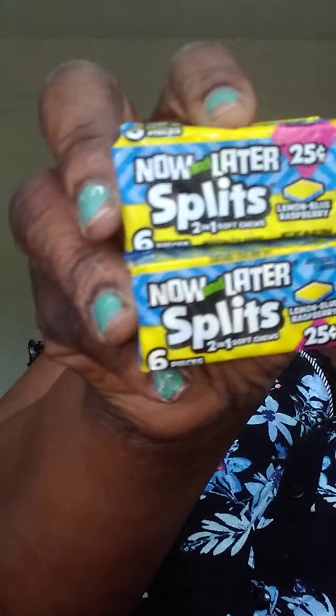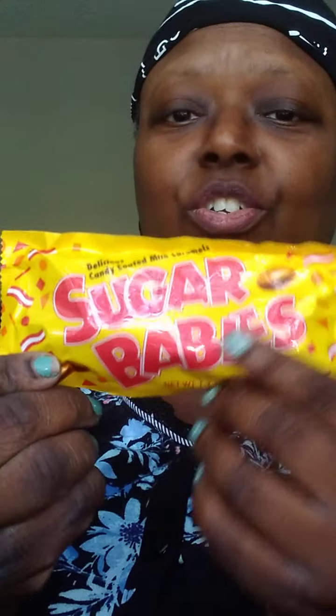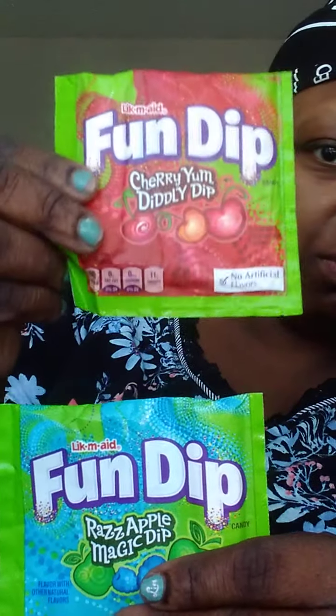Lemon, blue raspberry. Sugar Babies — this is nothing but pure sugar. And Dip.